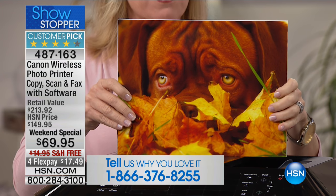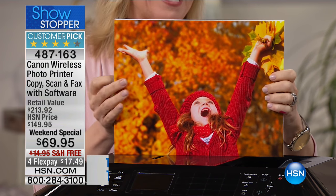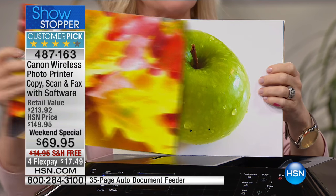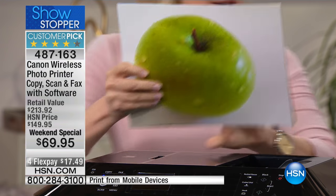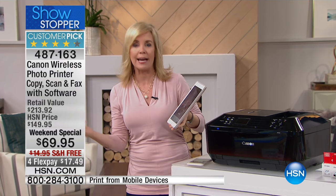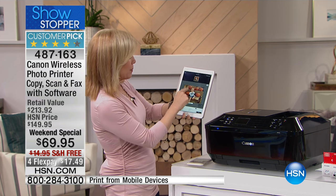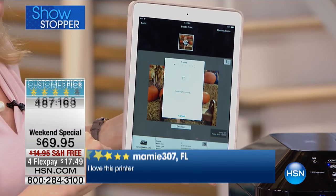You can print from your smartphone or tablet — look how gorgeous the prints are. I'm pulling out my fall prints: the bright oranges, the bright yellows. I took this with my cell phone. You can print from your tablet, from your smartphone. It doesn't matter if you have an Apple product or Android — you go into your camera roll or take a photo instantly and print it out.